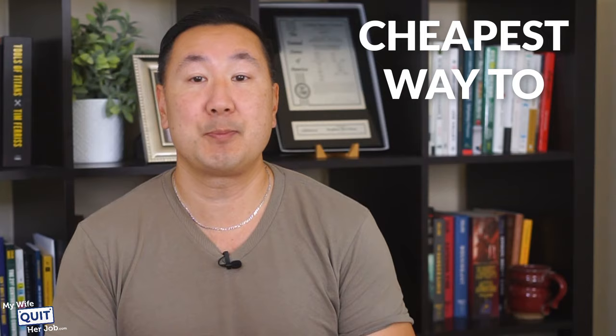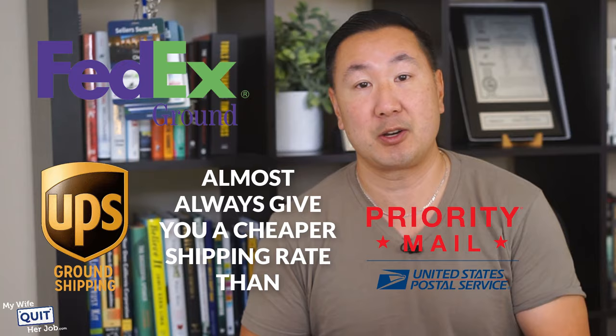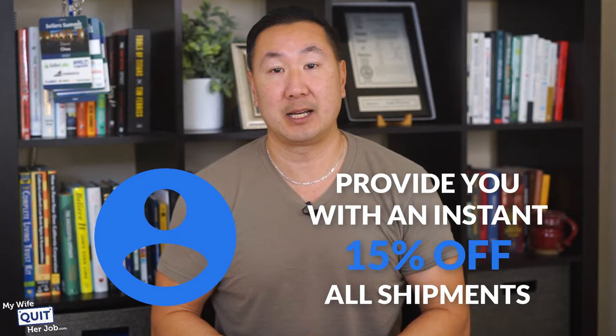Here is the cheapest way to ship a package two pounds or heavier with a five-day delivery window. FedEx ground or UPS ground shipping will almost always give you a cheaper shipping rate than USPS priority mail. Between FedEx and UPS, FedEx will be cheaper out of the box because they provide an instant 15% off all shipments just for creating an account online. The level of discount will vary, but there's always a discount program.